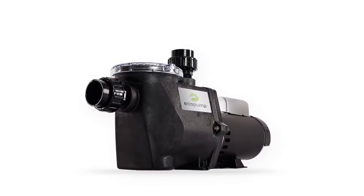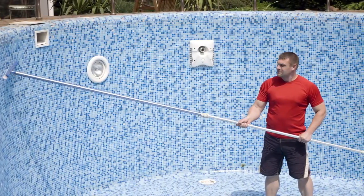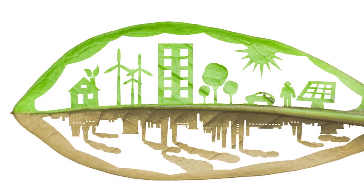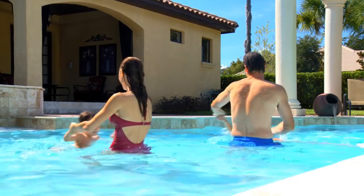Multi-speed pumps will save you money, reduce the chemicals needed, and reduce the time spent maintaining your pool. Investing in an ENERGY STAR certified pump will save money and it's better for the environment. Today, pool owners have the option of running the pool pump twice as long for half the cost.